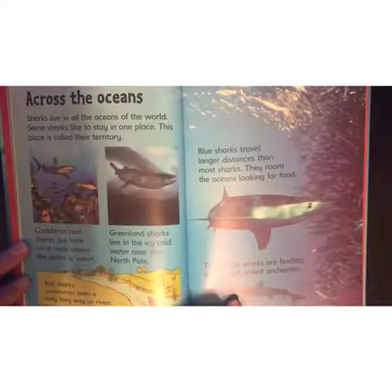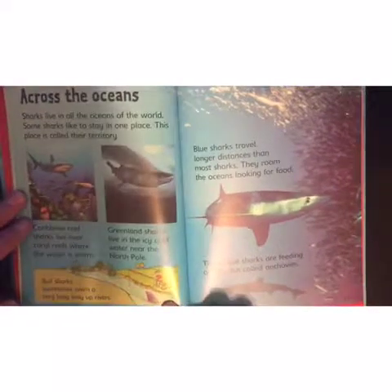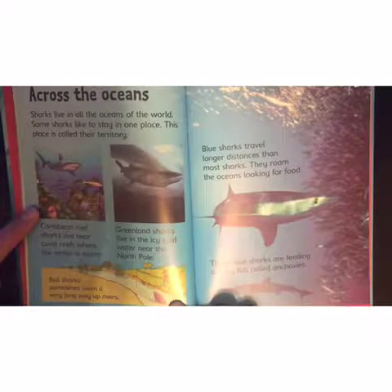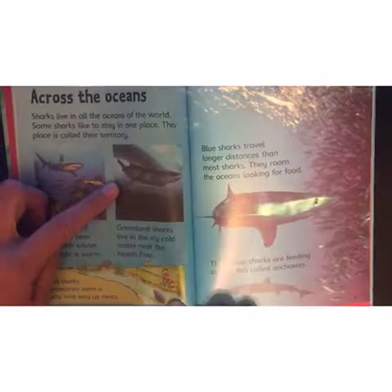Across the oceans! Sharks live in all the oceans of the world. Some sharks like to stay in one place — this place is called their territory. Caribbean reef sharks live near coral reefs where the water is warm. Greenland sharks live in the icy cold water near the North Pole — I bet that's cold!